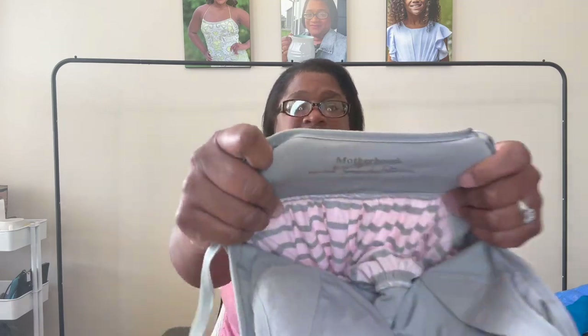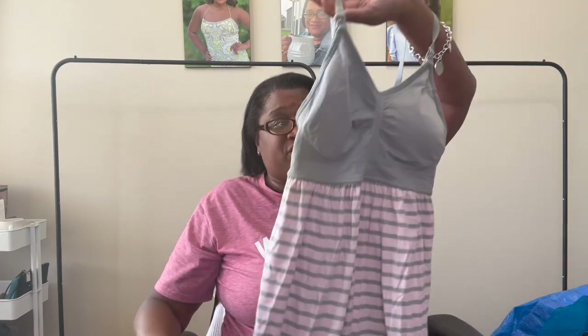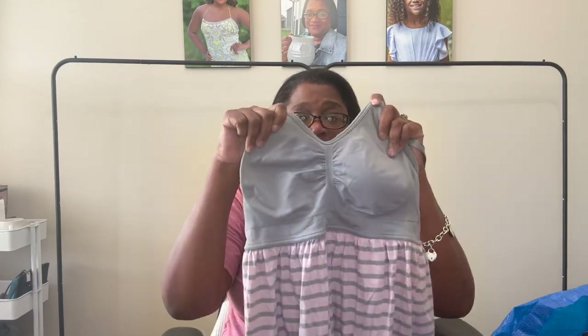Sometimes I will look up comps during the rotation. This is Motherhood Maternity — if you are new here, I do have a maternity livestream every two weeks on Whatnot, so I'll link the next one in the comments. I pick up a few maternity pieces to go in there, so this will go in that sale. We'll probably start at about five dollars.